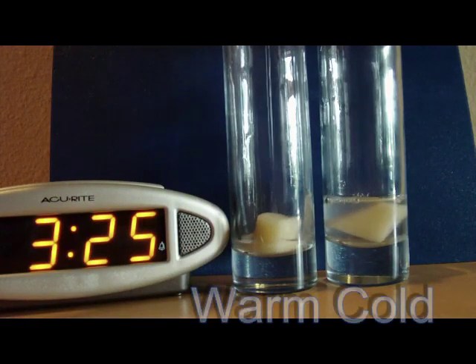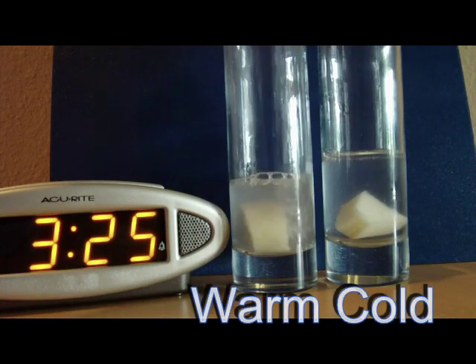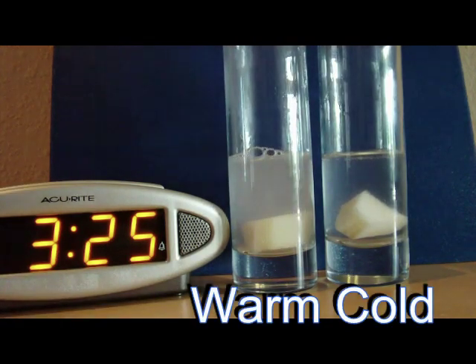Welcome to the Reaction Rates and Temperature Lab. We're putting chilled hydrogen peroxide on the right, on the potato, and warmed on the left. It's 3:25 when we begin the experiment.